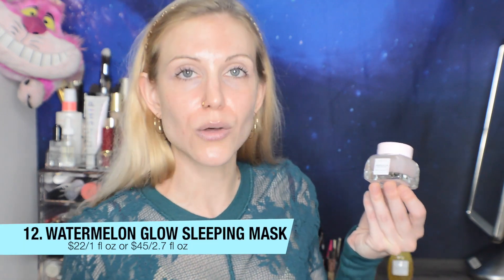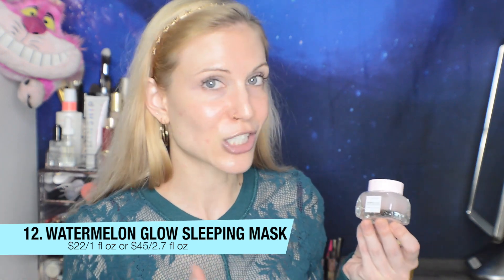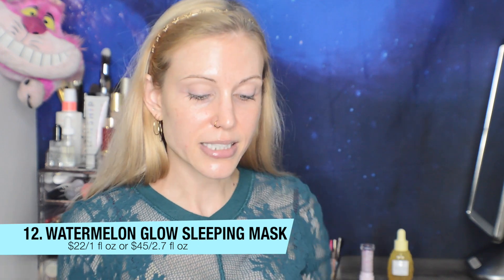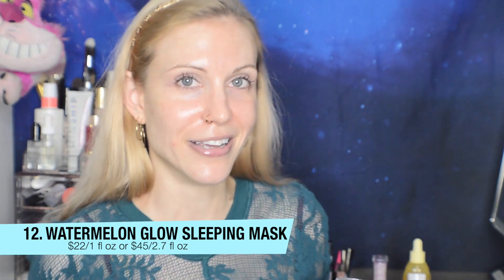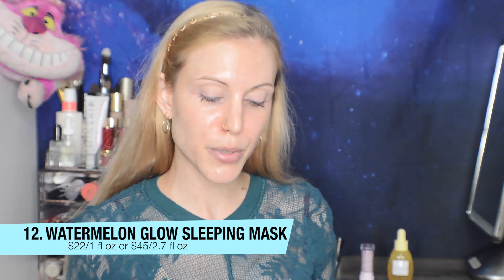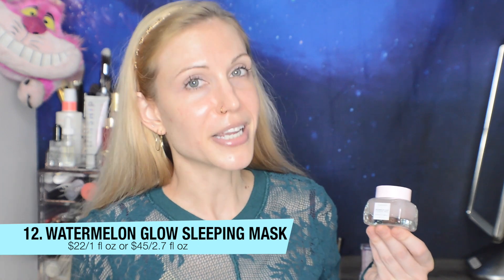Number twelve is my last in the excellent category — a favorite for so many — the Watermelon Glow Sleeping Mask. The reason I'm ranking this at number twelve is not because it doesn't work; it does — you will wake up with very glowing, smooth skin. My problem with it is the packaging. I think this should be in a pump because every time I use the little scoop, the product falls right off because it's so runny. It just takes so long to apply. It does certainly have a scent — one of the stronger ones in my opinion. Change the packaging, Glow Recipe, and I think it would be so much better.